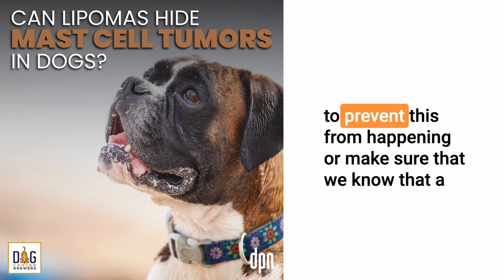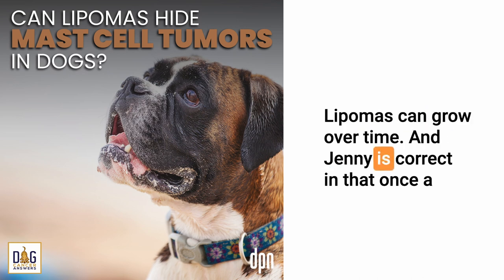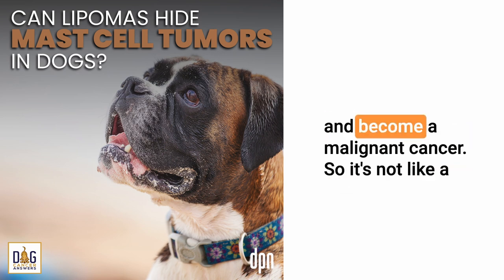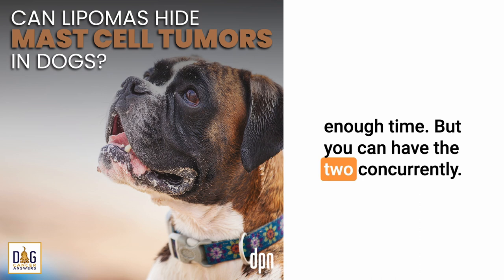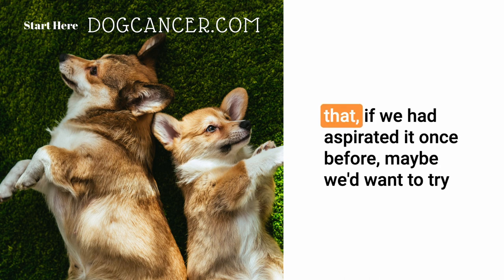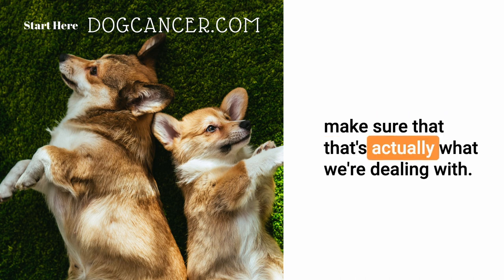One of the ways we can try to prevent this or make sure a lipoma is really a lipoma is to monitor it for growth over time. Lipomas can grow over time, and Jenny is correct that once a lipoma, it is always a lipoma — if that's actually what we're dealing with. A true lipoma or fatty tumor cannot transform and become a malignant cancer. So a fatty tumor cannot become a mast cell tumor given enough time, but you can have the two concurrently. Any tumor that grows quickly, begins to ulcerate and bleed, or changes in a concerning way or seems painful — that would be a tumor we'd want to re-aspirate or biopsy to confirm what we're dealing with.